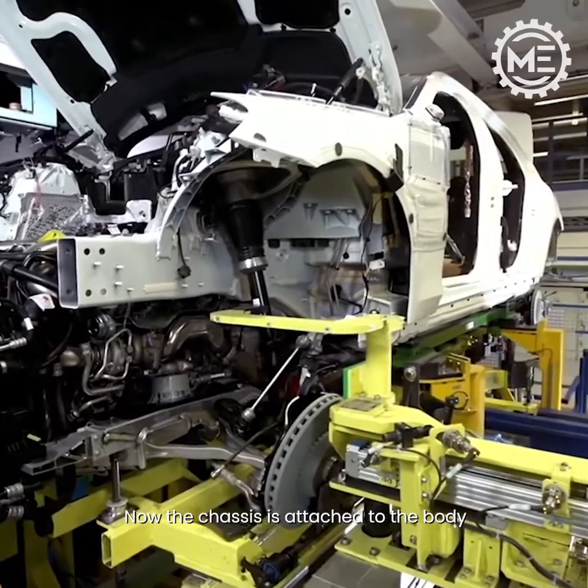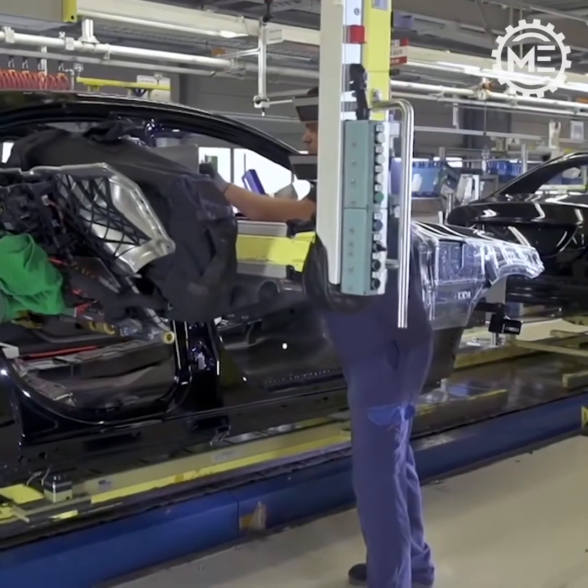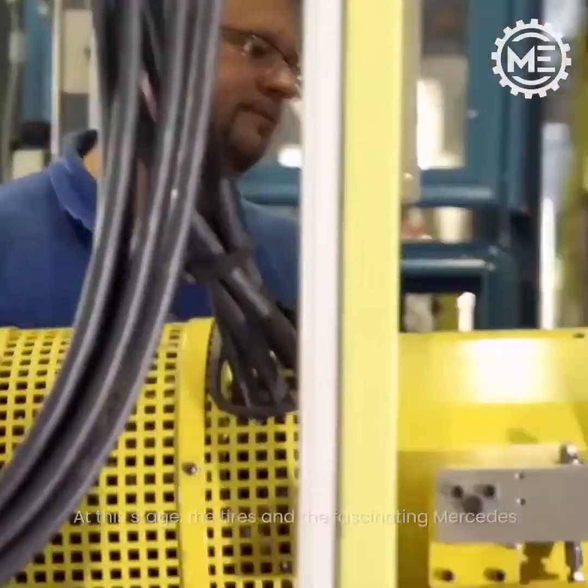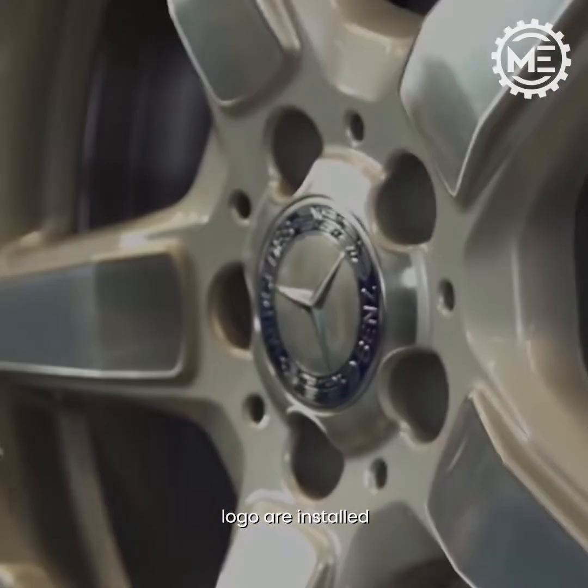Now the chassis is attached to the body. At this stage, the tires and the fascinating Mercedes logo are installed.